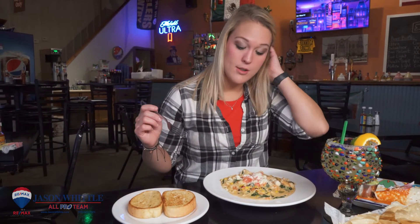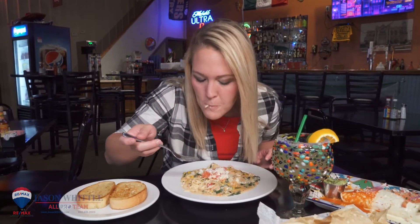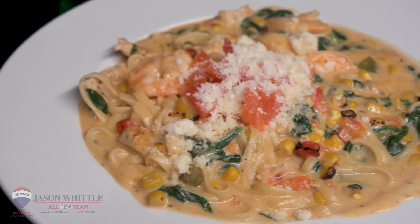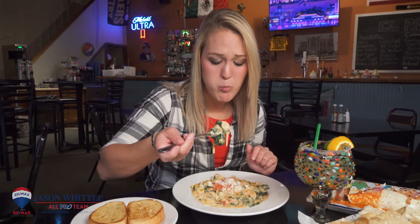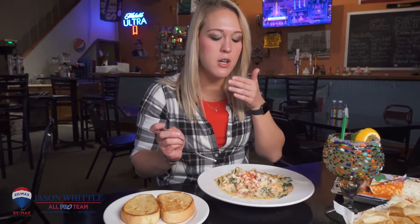I've never ordered pasta at a Mexican restaurant, so I'm really intrigued about this. When he said chipotle my first thought was that this is gonna be spicy — it is not spicy. It is creamy. There's a little bit of heat but it's not anything overpowering. Really good. It's worth ruining the diet over. That's a winner for sure.